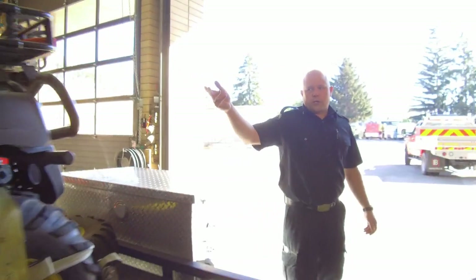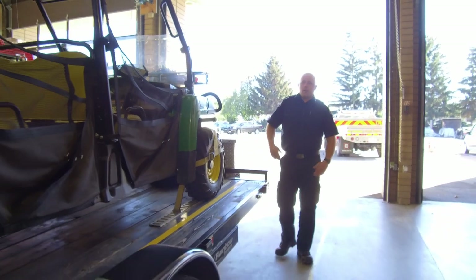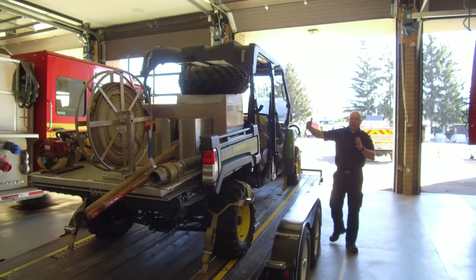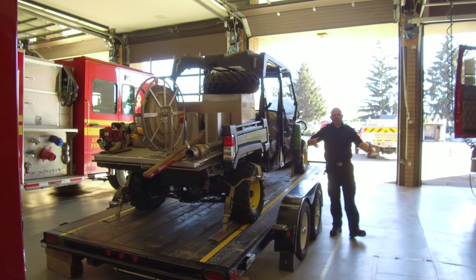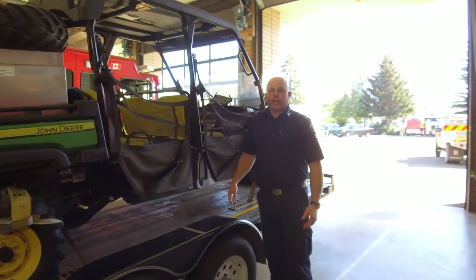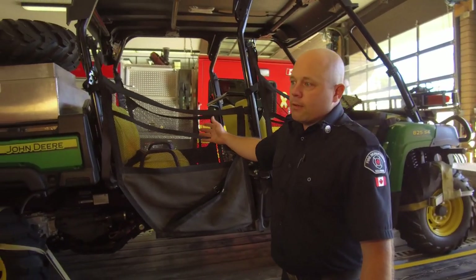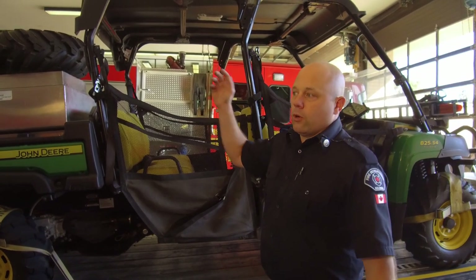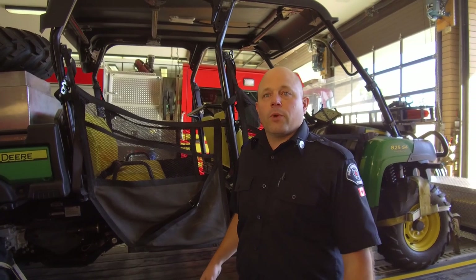The forestry skid can be removed and we have a rescue skid that, as you saw on the rescue truck, has a stretcher basket. It has a place for that and a place for another firefighter to sit beside so we can tend to a patient if they're a long ways off the trail and we need to get them out. This responds all over the city — it'll go up to the rail bed, Myra Bellevue Provincial Park, the rail trails and the greenway, anywhere we can access with a regular vehicle.